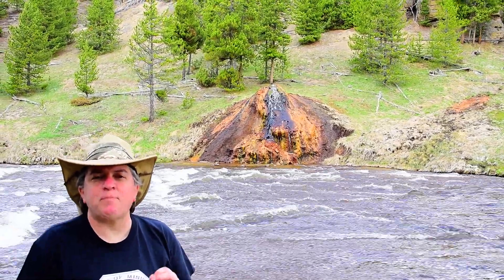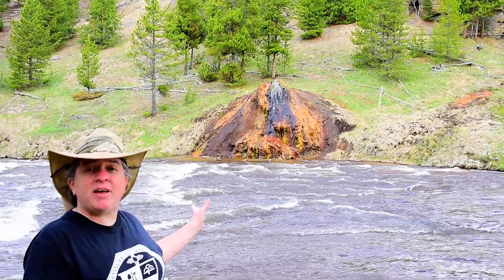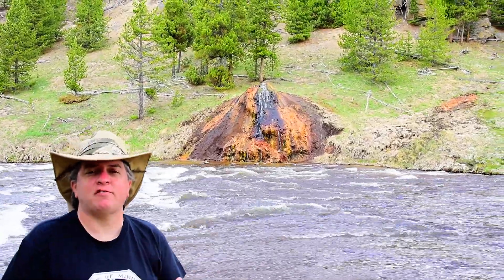Here we are at the Chocolate Pots in Yellowstone National Park. And if you look behind me, there is a hot spring.